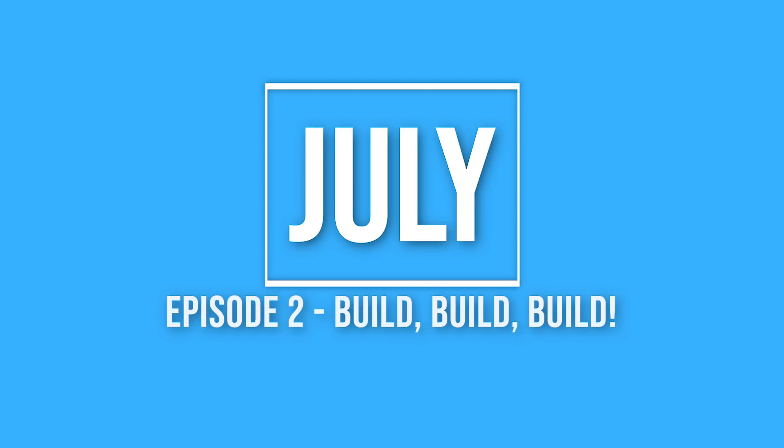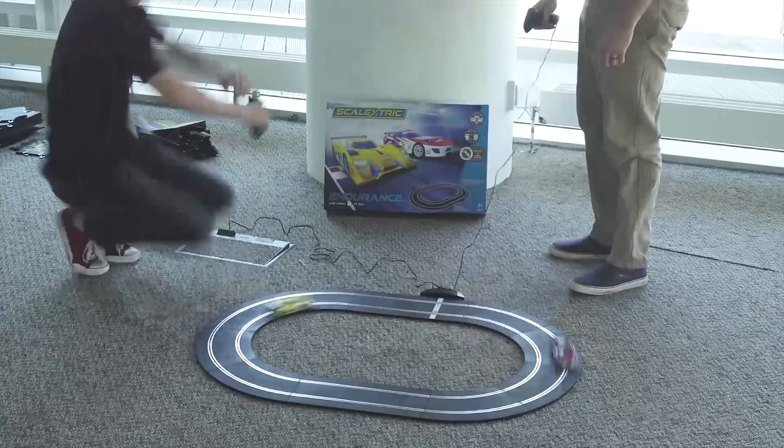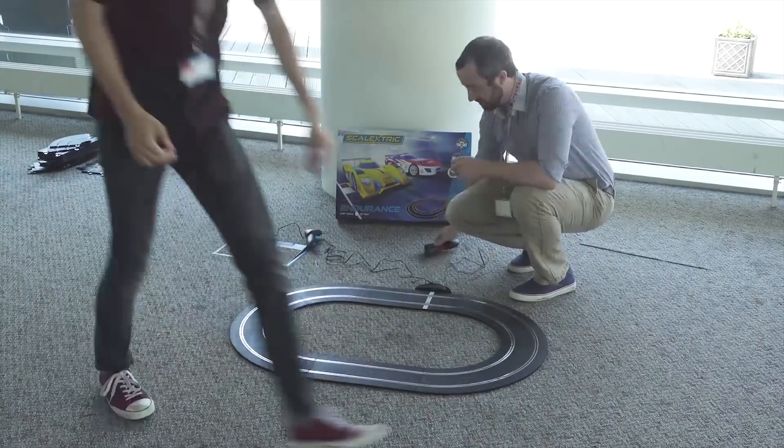July was all about building. Showcasing our endurance set, Oscar and Dan showed exactly how big you can make your set. Starting with the endurance set and adding new track, they both created a large set, showcasing the excitement of building your own layout.